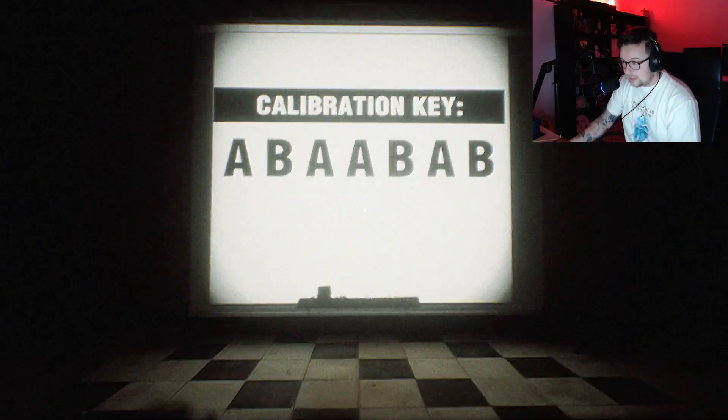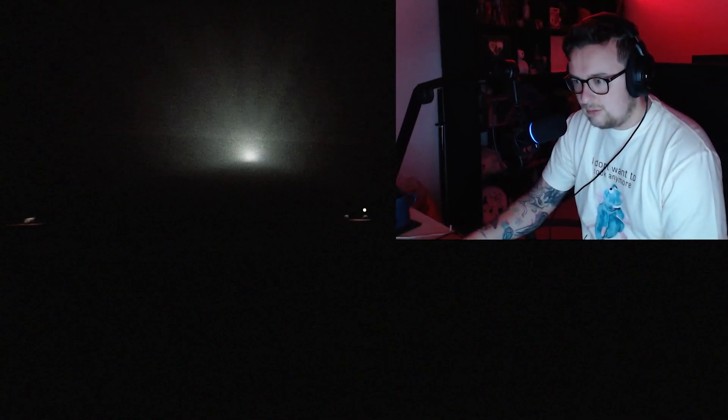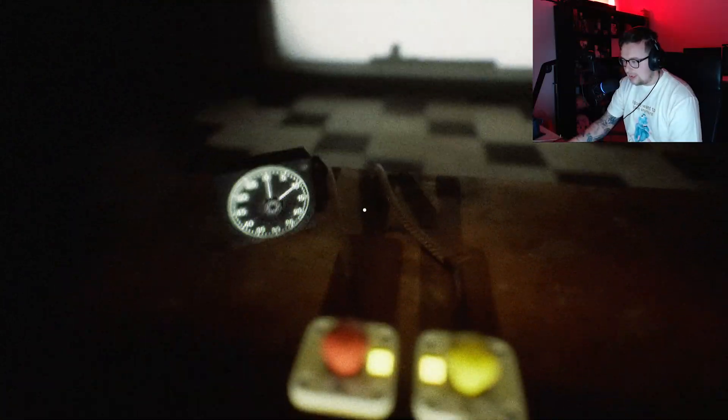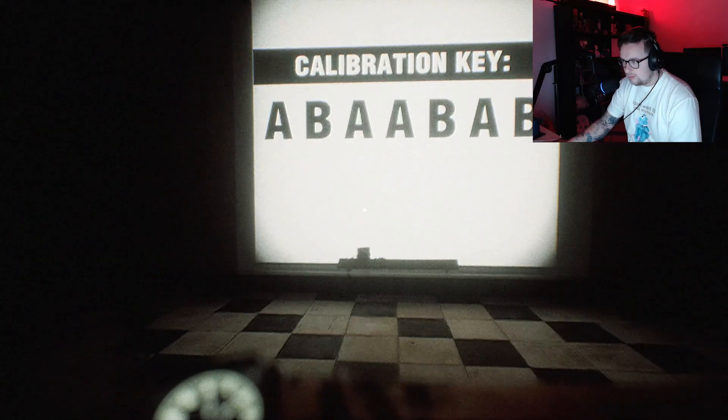Calibration key. A, B, A, A. What's that? Oh, I thought it cleared something behind me. A, B, A, A. B, A, B. A. B, A. What was it?